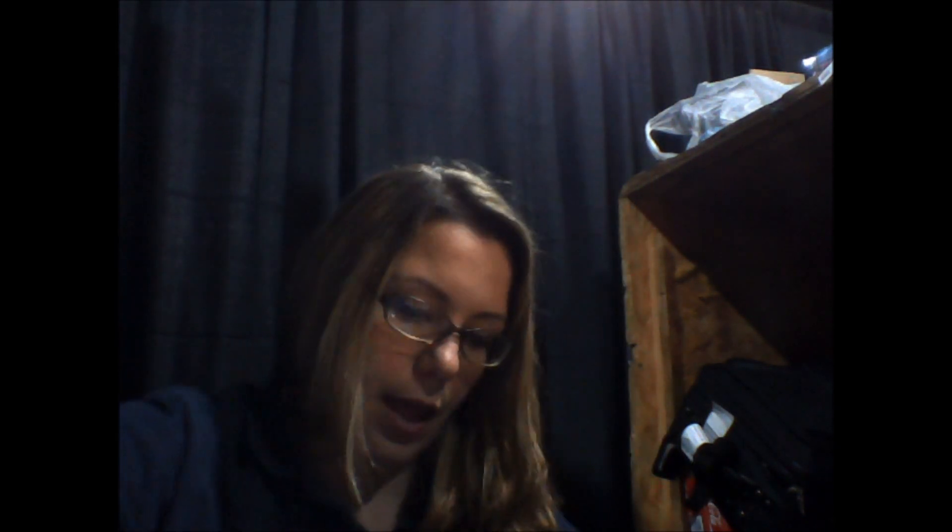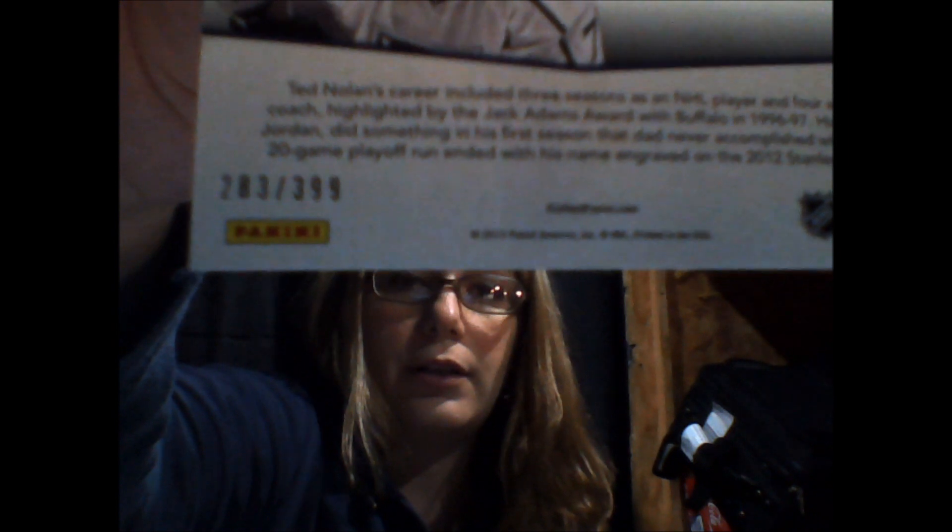And here's the last pack. We have Ryan Nugent-Hopkins. And Jordan Nolan. This one's actually numbered on the back — $3.99.